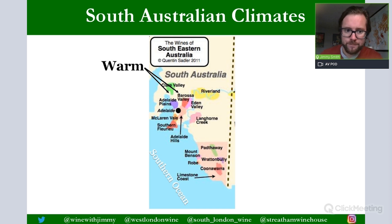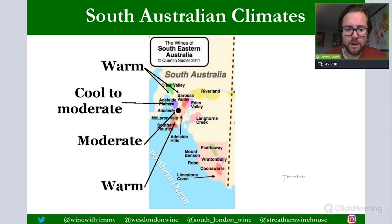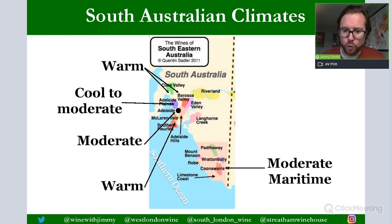In South Australia, the Clare Valley and parts of the Barossa Valley are classified as warm. The Adelaide Hills and Adelaide zone are cool to moderate. McLaren Vale is moderate. Coonawarra is moderate maritime — very famous for Cabernet and Cabernet-Merlot blends, sharing that moderate maritime description with Bordeaux. So there is a good mixture of climates across South Australia, meaning a big diversity of wine styles.